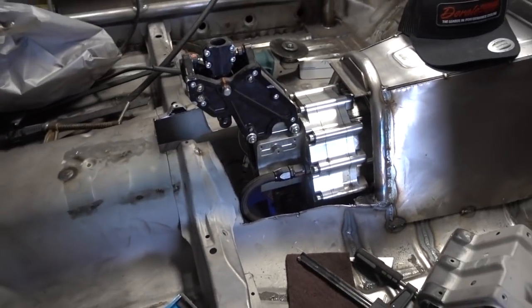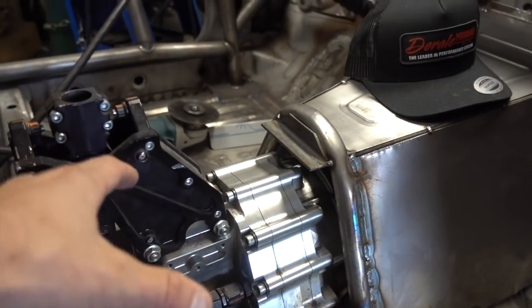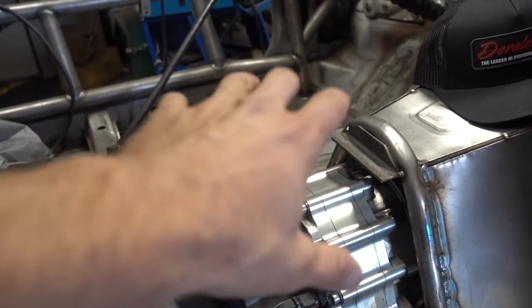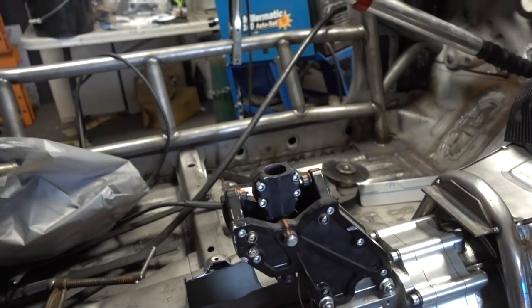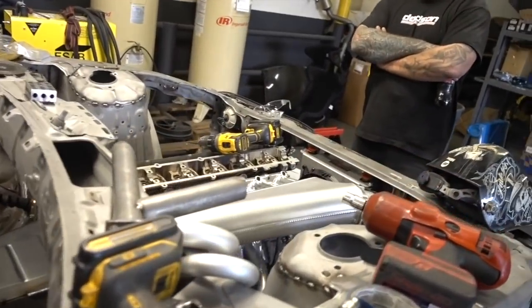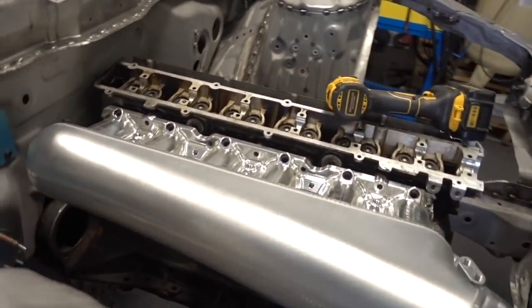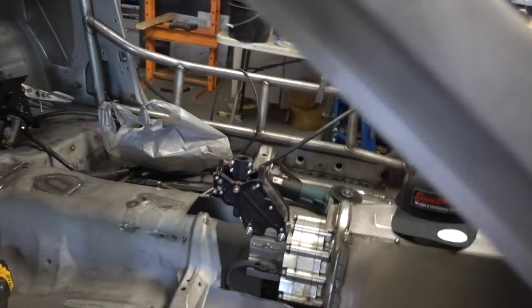Just going to extend the trans tunnel, which is pretty cool — extend it back, and then this section will be removable so it'll make the transmission really easy to take in and out of the car. Already got the trans mount mocked up. Then we'll take the motor mount and trans mount over to our friend Tyler and get them made out of billet.